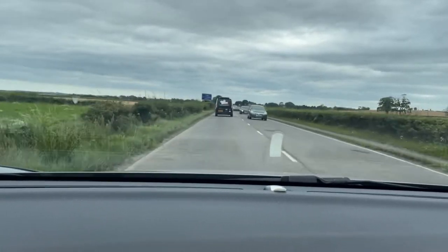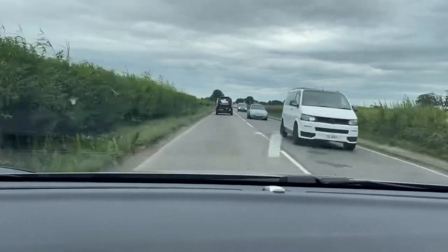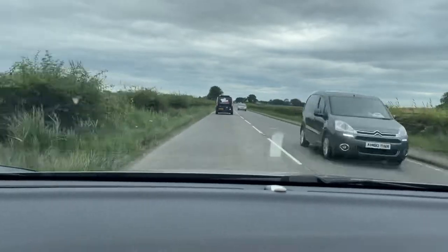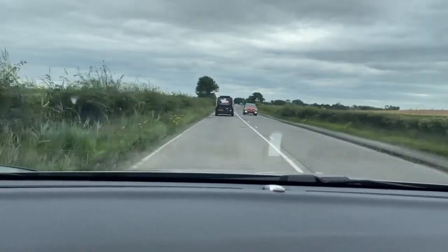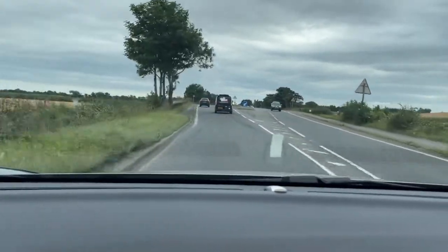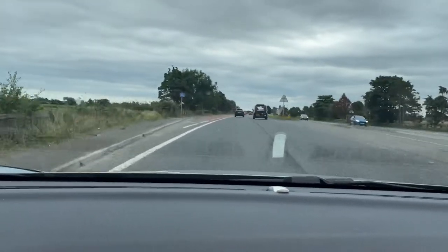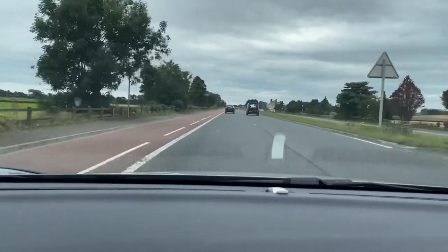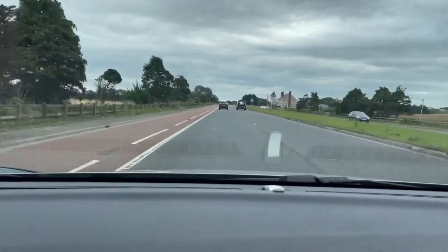Dual carriageway ahead, so we're expecting a central reservation, but we're not guaranteeing it's going to be two lanes. A dual carriageway has to have either a grass verge, a barrier, a fence, or a wall. We're following into the left lane, and that leaves the right-hand lane free for anyone that wants to go faster than us — we're restricted to 45 — or anyone that wants to set up for a right turn.